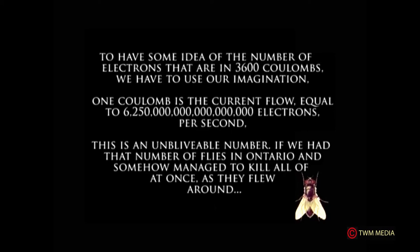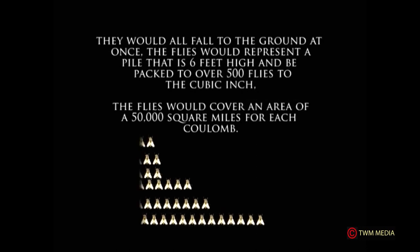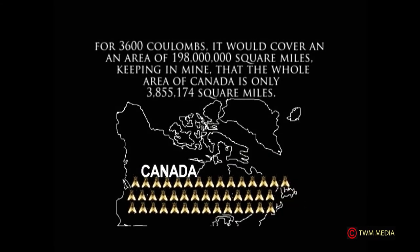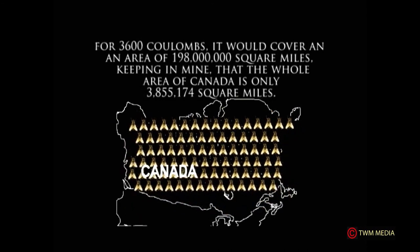To illustrate this: if we had that number of flies in Ontario and somehow managed to kill them all at once as they flew around, they would fall to the ground forming a pile six feet high, packed at over 500 flies per cubic inch. The flies would cover an area of 50,000 square miles for each coulomb. For 3,600 coulombs, they would cover 198 × 10⁶ square miles — keep in mind that all of Canada is only 3,855,174 square miles.